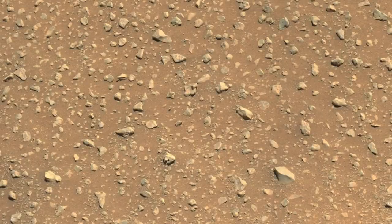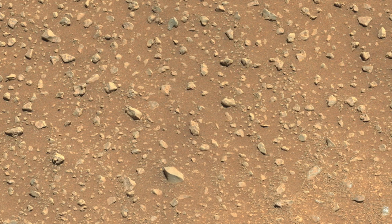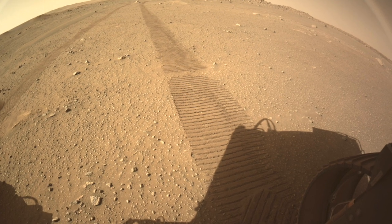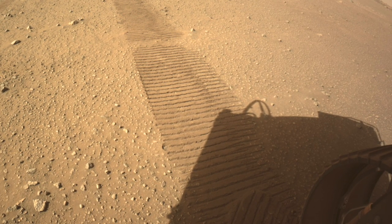On Sol 114, Mastcam-Z imaged what appears to be the Martian equivalent of a desert pavement, but the pebbles don't interlock. They don't even touch each other. The wide-angle view from the rear hazcam shows that the pebbles get pushed down into the soil, so they seem to be in a monolayer, like desert pavements on Earth.